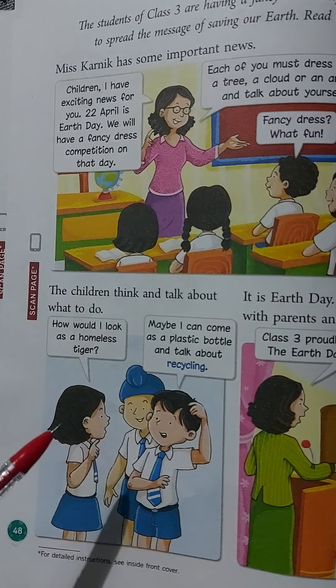It is Earth Day. The hall is filled with parents and teachers. Class 3 proudly presents the Earth Day parade. Our students will tell us how to care for our planet. The children are presenting the Earth Day parade in which they will tell everyone how to care for planet Earth.